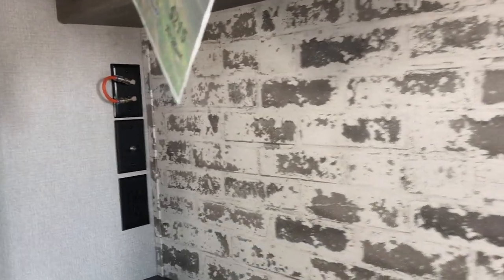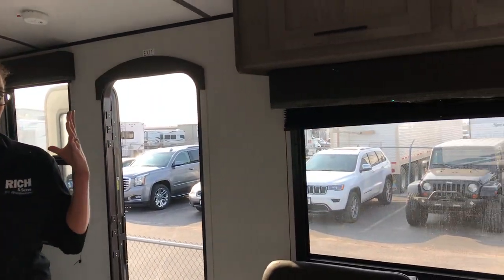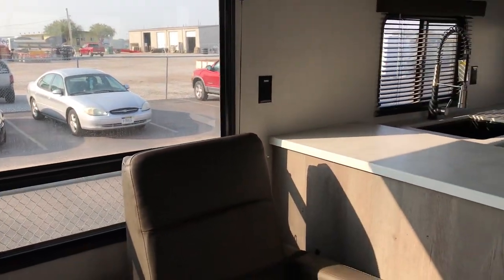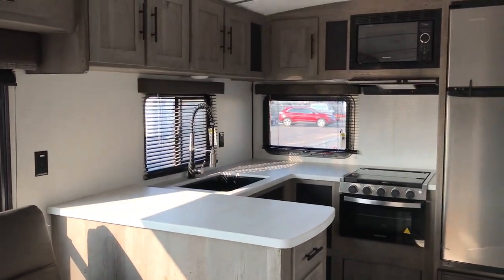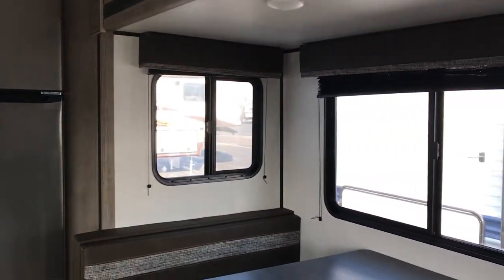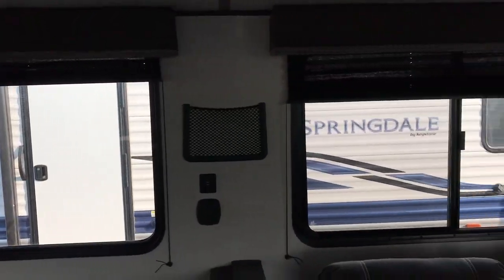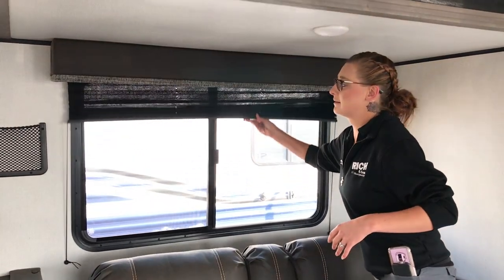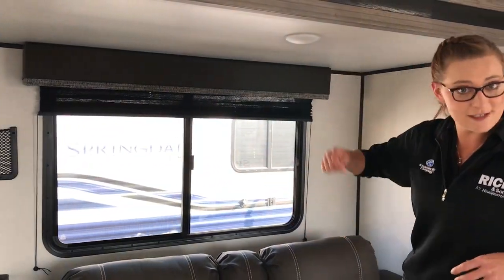All right, so nice and bright and open. The biggest thing I love about this floor plan is all of the windows. You can see out almost every side of the camper with the nice big windows. You've got the pleated shades, so if you do need the extra privacy, you just pull those down and close those windows up.